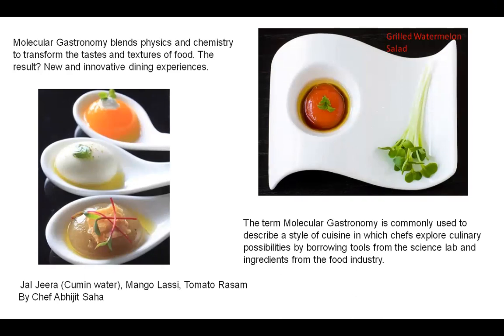Within this picture, you can see on the top right-hand corner a grilled watermelon salad. The presentation, the artistic forms, and the science behind this food is totally different. On the left-hand side you'll see a Jaljeera, a mango lassi, and a tomato rasam created by Molecular Chef Abhijit Saha as an appetizer.